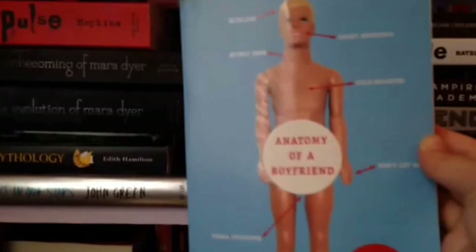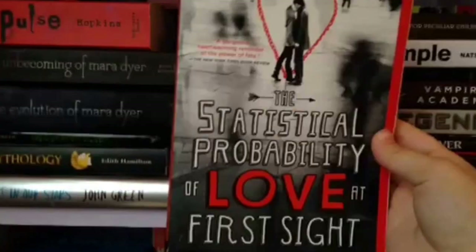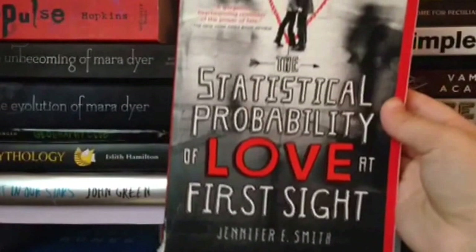The Statistical Probability of Love at First Sight by Jennifer E. Smith. I liked this — I really did. I like when covers have that little short part with color stuff inside. I like this book and I love the font on the cover. It was very cute.